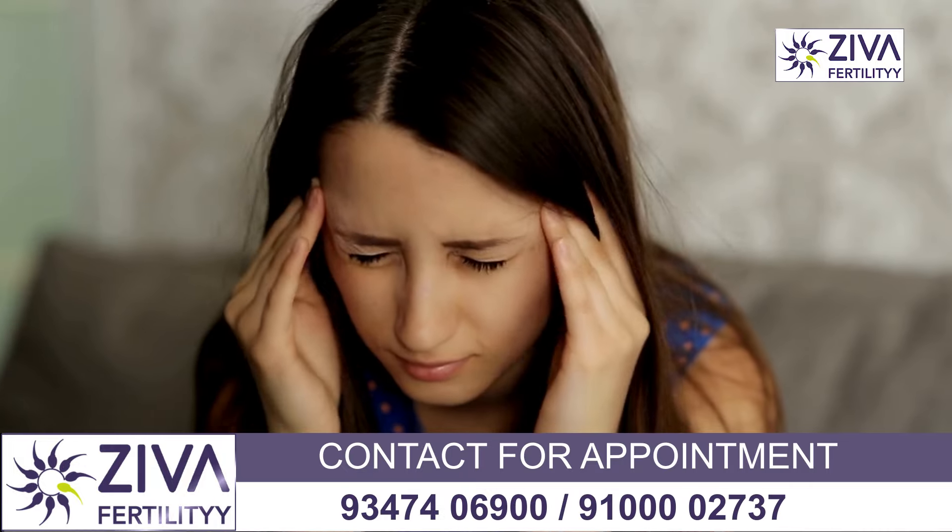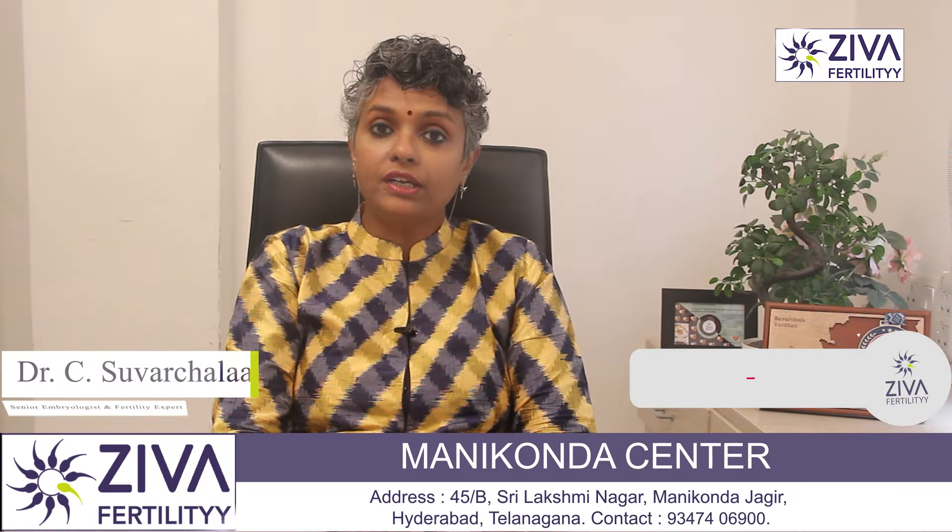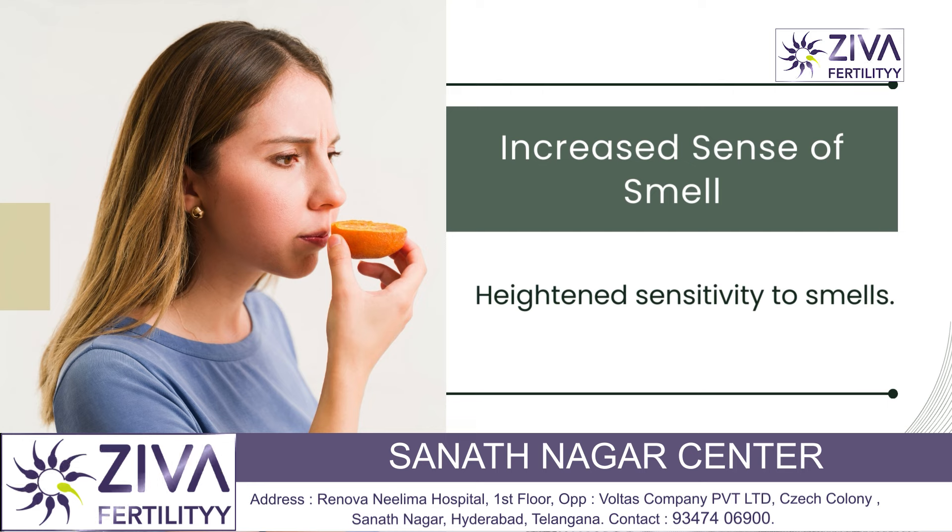Headaches and dizziness are also common. Frequent headaches and a feeling of lightheadedness are often a complaint in early pregnancy. Hormonal changes, increased blood volume, and blood pressure fluctuations can cause headaches and dizziness.